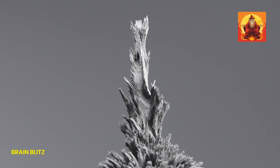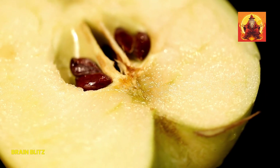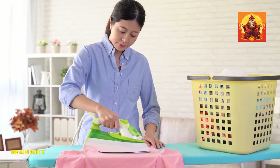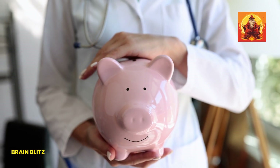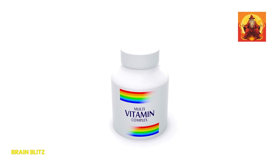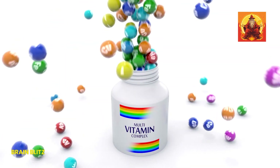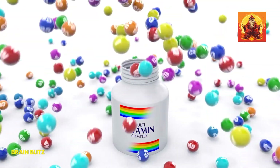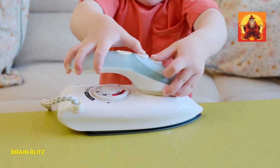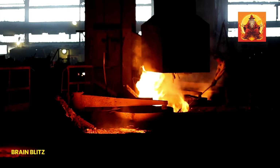While boosting your iron intake is super important, it's crucial to do it the right way. If you suspect you have an iron deficiency, the first step should always be to consult your doctor. They can run some tests to confirm if you're actually low on iron and determine the best course of action for you. Self-diagnosing and making major changes to your diet or starting supplements without professional guidance can sometimes do more harm than good. Too much iron can lead to toxicity and cause serious health issues like liver damage.